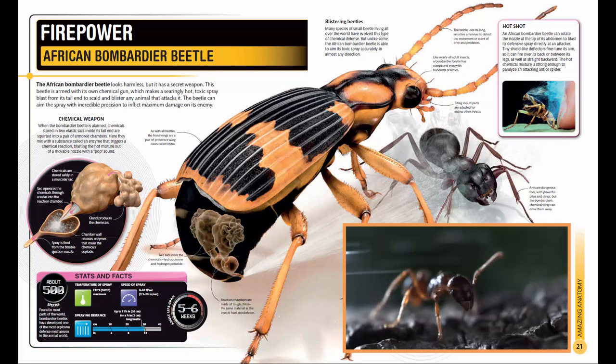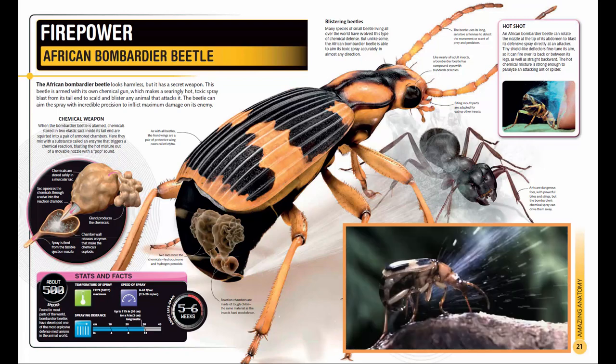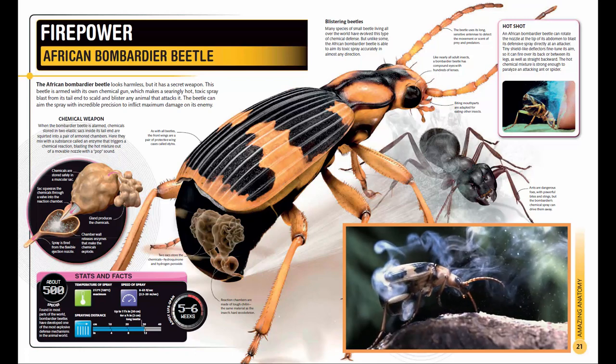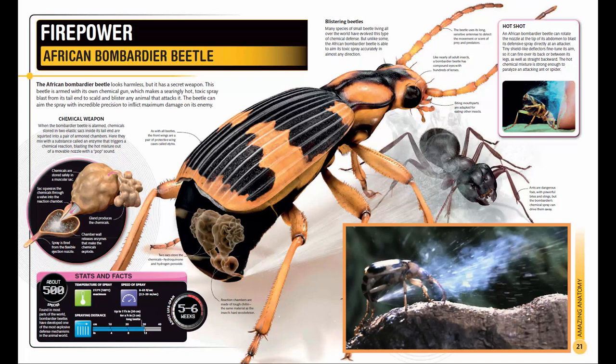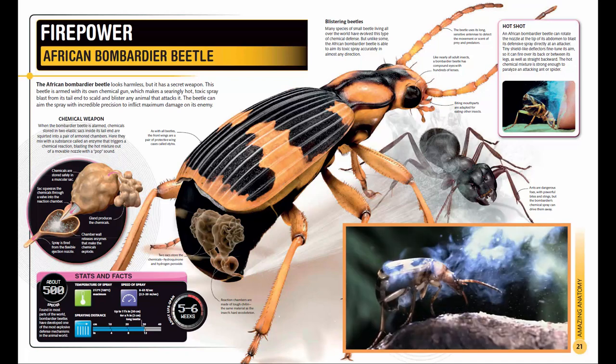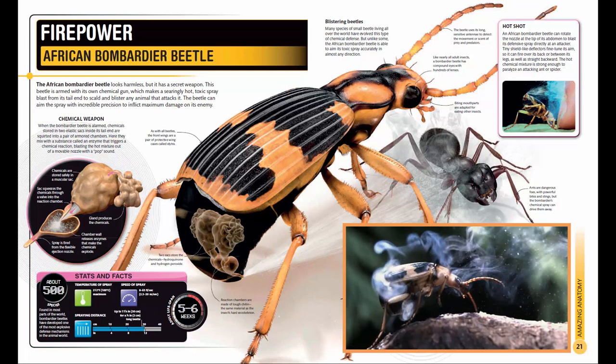The African bombardier beetle looks harmless, but it has a secret weapon — a blast from its tail end that can scald and blister any animal that attacks it. The beetle can aim the spray with incredible precision to inflict maximum damage on its enemy.